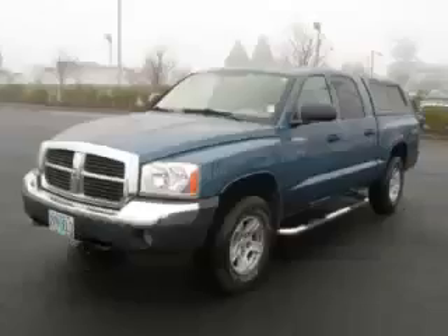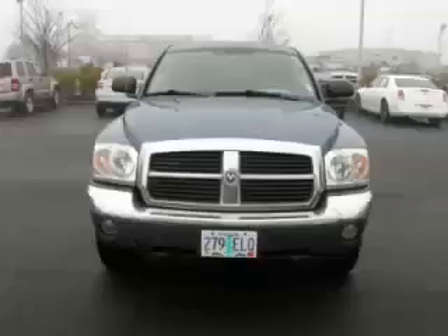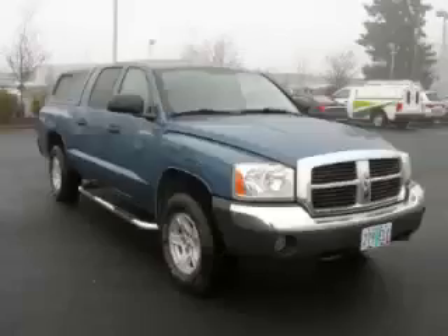This is a 2005 Dodge Dakota SLT with canopy. This Dodge has just 64,000 miles and a 3.7 liter V6 engine. Top features include,